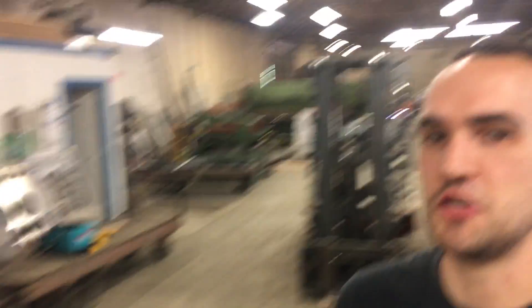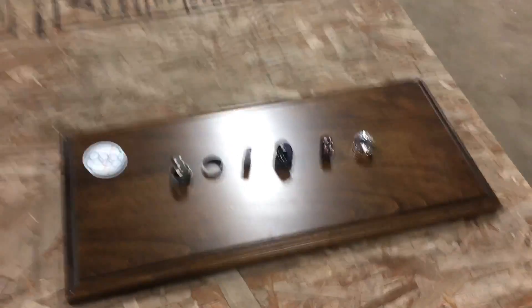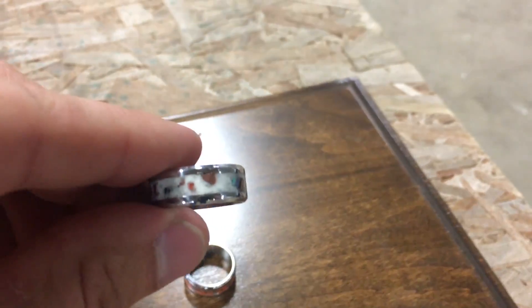Patrick makes rings. How long have you been doing that for? Just like a year and a half. And you've made these? Yeah. These are incredible looking.